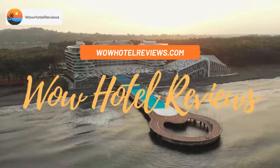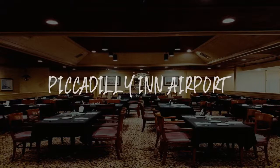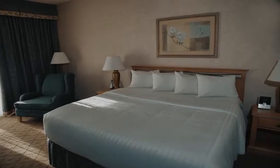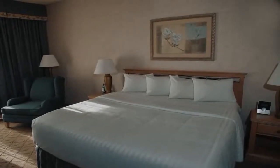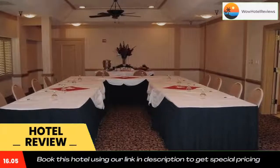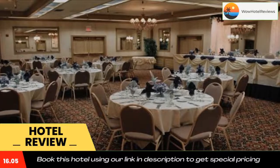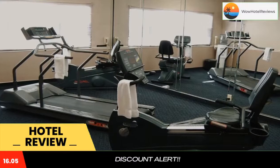Hello guys, welcome to Wow Hotel Reviews. Today I am reviewing Piccadilly Inn Airport, a three-star hotel. Please use our Booking.com link in the description to book the hotel and get special pricing. Some of the most popular facilities are one swimming pool, free parking, free wi-fi, non-smoking rooms, airport shuttle, free restaurant, and a bar.